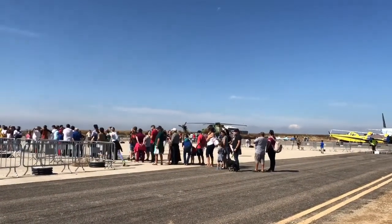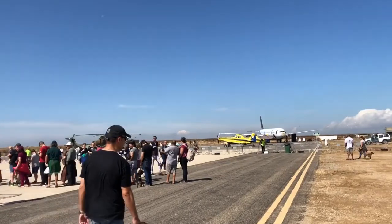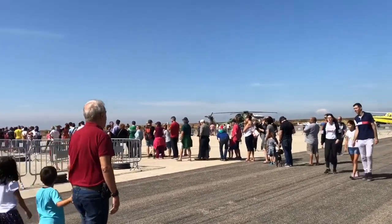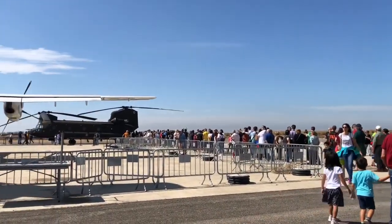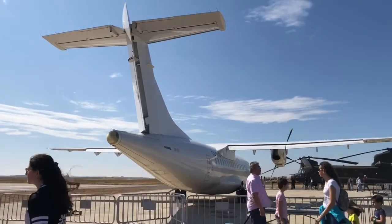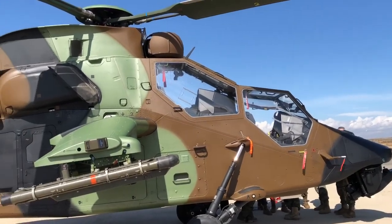We are now here at Lleida airport and as you can see there are many helicopters and airplanes here. Look at the queue — it is very long. Look at that airplane; this is the Spanish military helicopter.